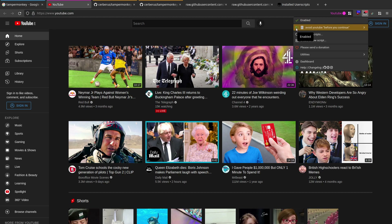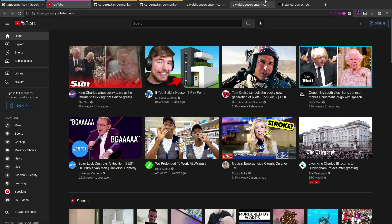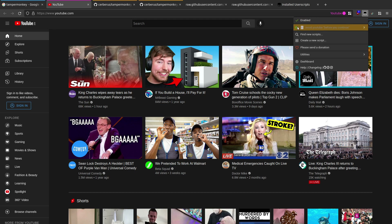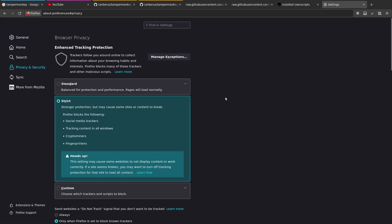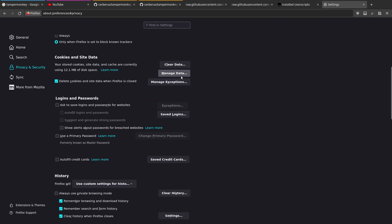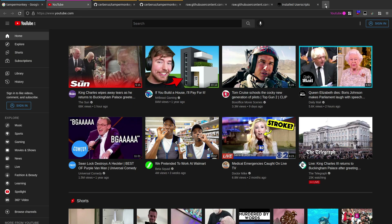You can enable and disable the script. If I disable it and refresh, it won't come up with the pop-up because it's already set the cookies. I think what it's actually doing is dismissing the dialog - if I come across to Settings, Privacy, Cookies, Manage Data, you'll see the cookies are actually set for YouTube and Google. It's just dismissing the dialog for us.